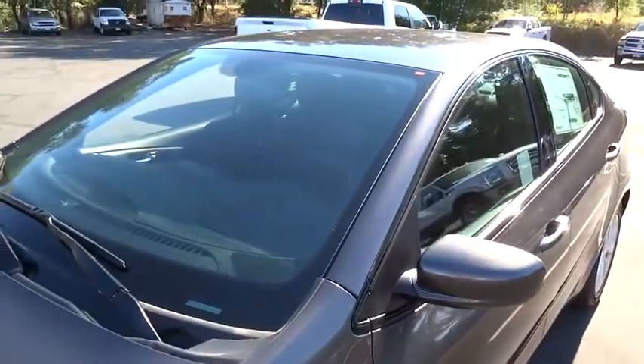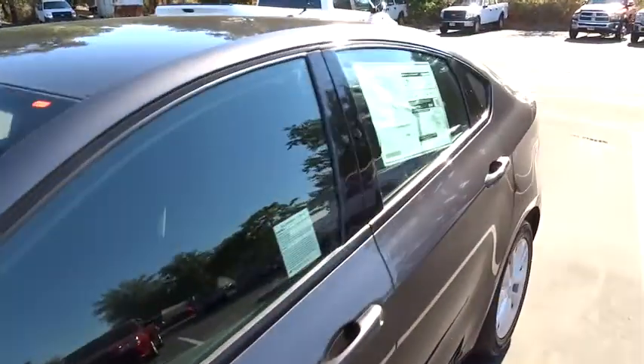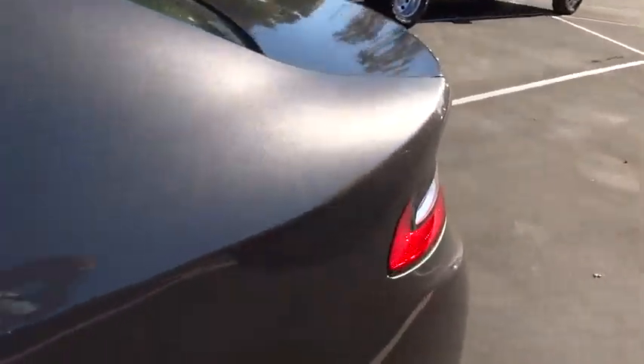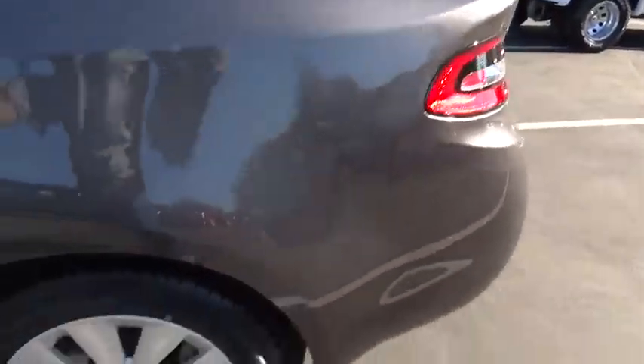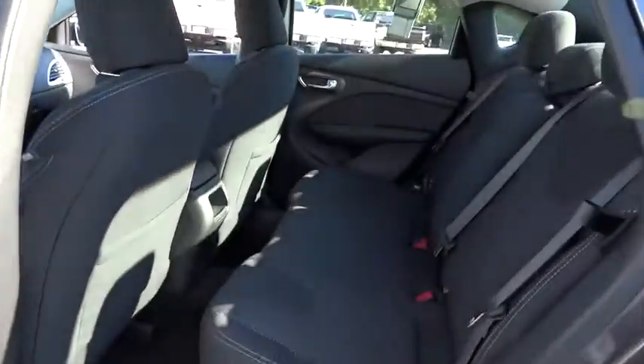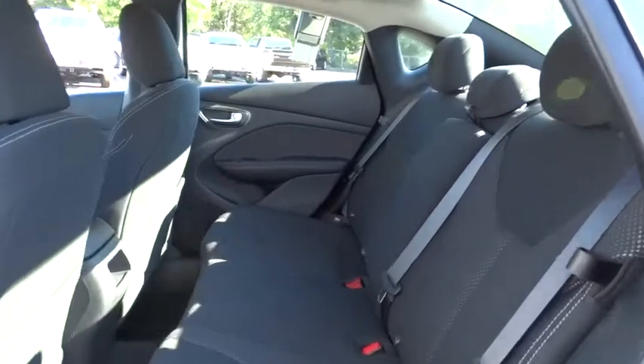Trip computer, trip odometer, clock, child safety locks, MP3 player, side airbag, power windows, center console, overhead console. Take this vehicle for a spin and see why so many shoppers are now proud owners.